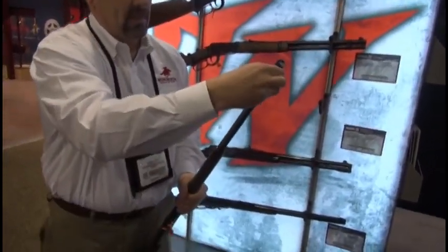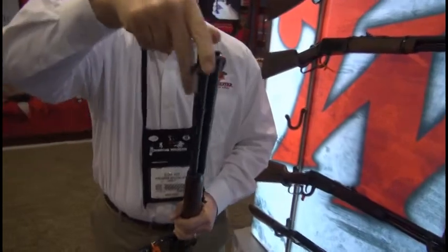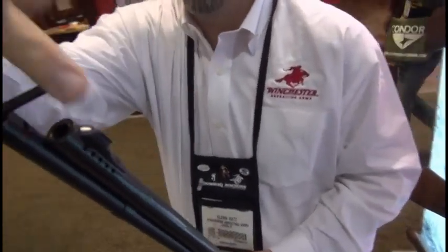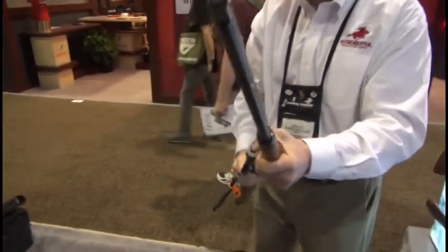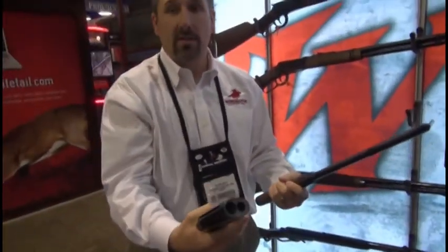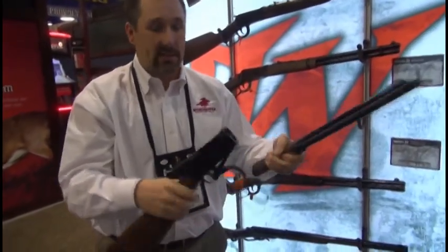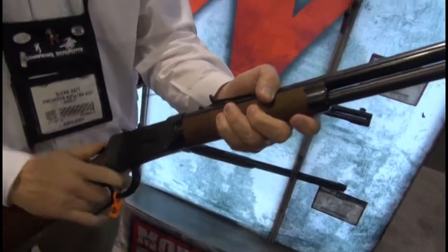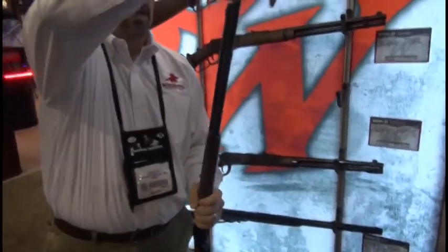You just open the action, simply untwist the magazine tube, and the action breaks right in half. Easy to store, easy to put wherever you need it. And it goes right back together. It holds point of aim — incredible accuracy. Best accuracy we've had on a Model 94 in a long time.